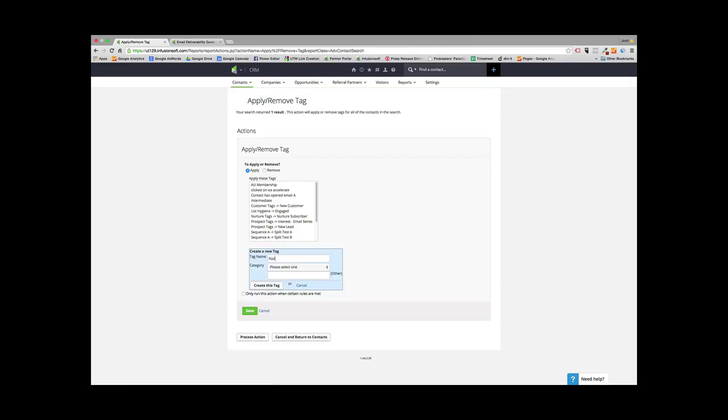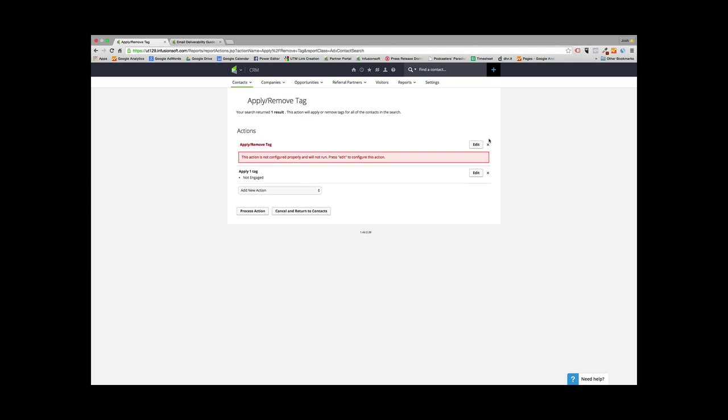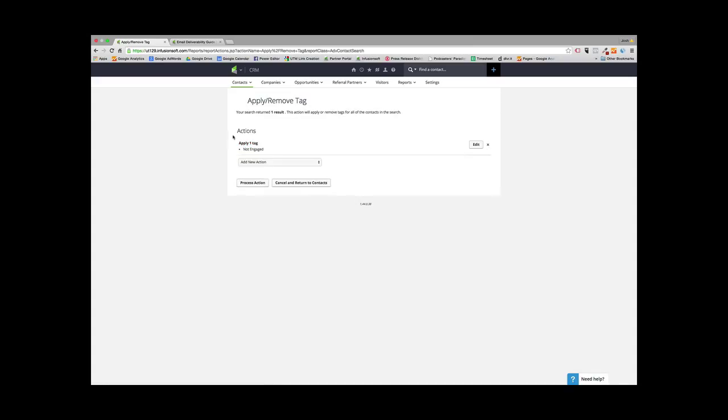Type in 'Not Engaged,' put it into the List Hygiene tag category, click Create Tag, and hit Save. Process that action. Now you're tagging people who should not be in your database with the Not Engaged tag. Click Process Action, and now everybody in your database who shouldn't be there is tagged with the Not Engaged tag.